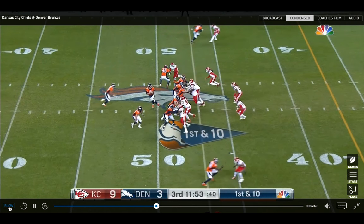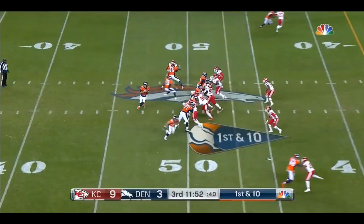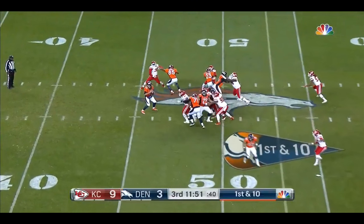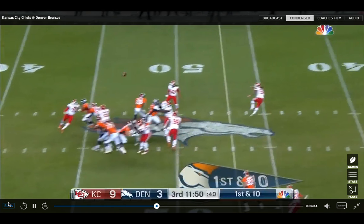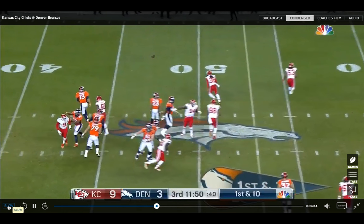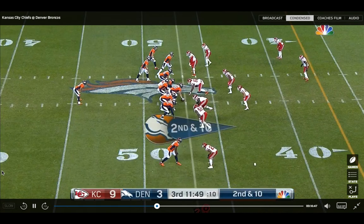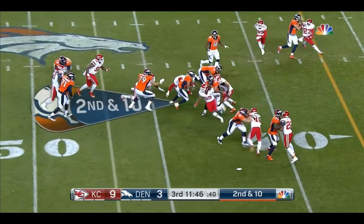When you look at Siemian's release, it's kind of a sidearm release — his elbow is kind of out. It's not exactly like Kurt Warner or Rich Gannon, but he kind of corks it from the side. It's not over his head like a Mariota or even Peyton or Carson Palmer. It's a little bit different, and it helps him grip the football better and spin the ball.